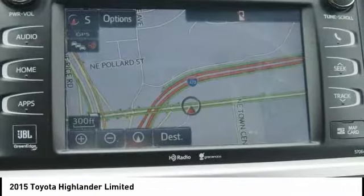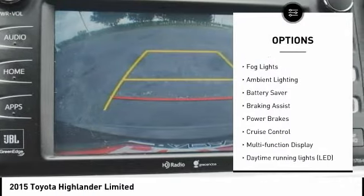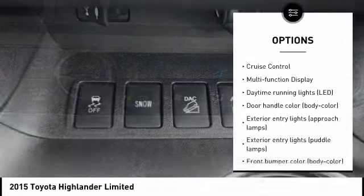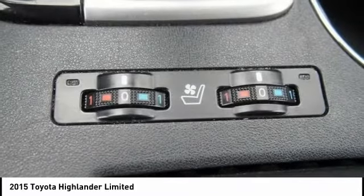Here are some of this vehicle's great options: tire pressure monitoring system, traction control, stability control, fog lights, ambient lighting, battery saver, braking assist, power brakes, cruise control, and multifunction display.